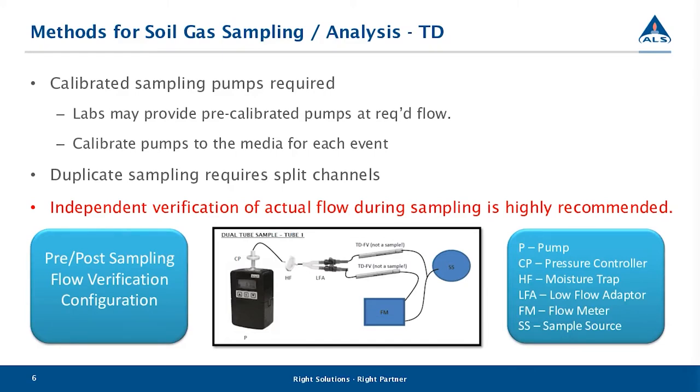It is absolutely critical that verification of flow be conducted in situ during sampling. The configuration shown is just a pre/post sampling event — the schematic shows the flow verification hooked up ahead of the media, which wouldn't be compatible with verification during sampling. In order to configure the sampling train correctly, the flow meter would have to be moved behind the media to ensure the sample isn't flowing through the flow meter prior to being collected by the sampling tubes.